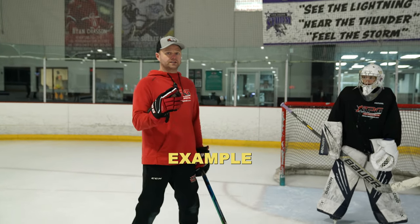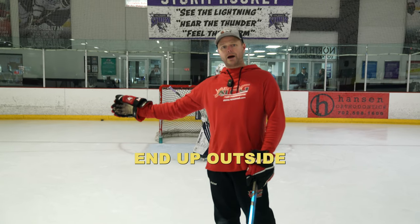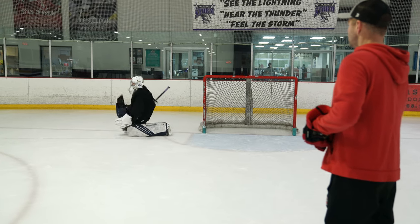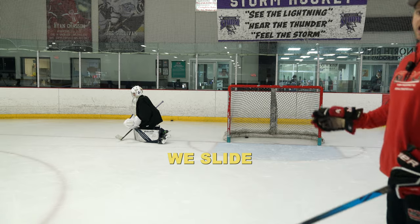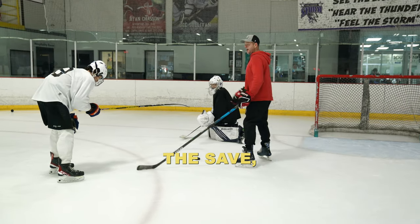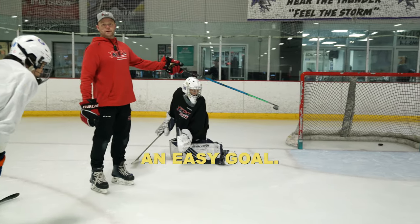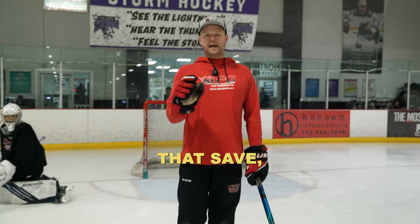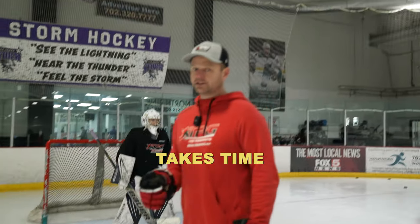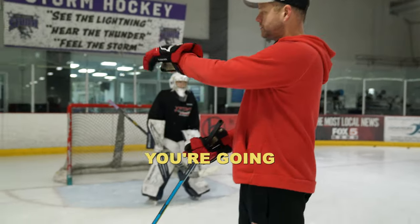We're going to show you the first example of what we don't want this to look like. Ryder's going to slide, but he's going to be over-aggressive and end up outside his posts. If we slide too far, we give up too much of the net. Ryder made the save, which is great, but now he's so far out of the net that it's going to be an easy goal. We want to work on making that save in a controlled way — playing inside our posts. You still want to go full speed, but you don't need to end up too far outside your posts.